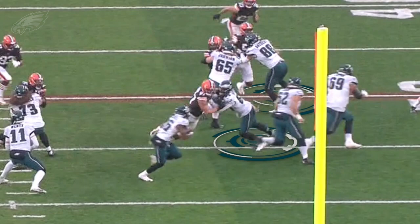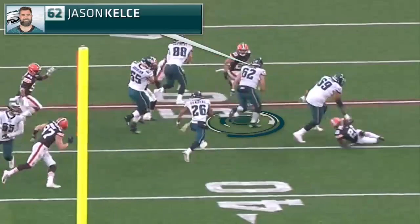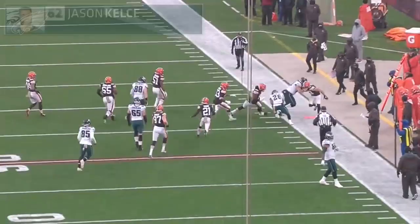He pins the defensive end inside, you've got Dallas Goedert working up at the second level, and then watch the pullers — you've got Matt Pryor getting the force player. Here comes Jason Kelce, the most dangerous man in the hole, gets up to the safety Andrew Sendejo, and Miles Sanders gets sprung for a first down. Really nice run there on the opening drive from this Eagles offense.